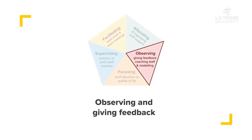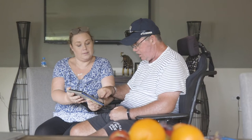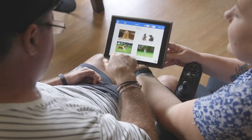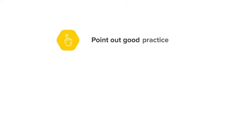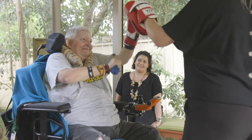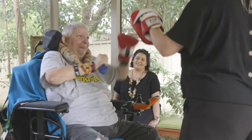Observing and giving feedback. A key task of practice leadership is ensuring staff provide good quality support. Frontline supervisors need to point out to staff good practice, help staff to reflect on their practice and support them to improve. We will look at how frontline supervisors can do these things using observation and feedback.